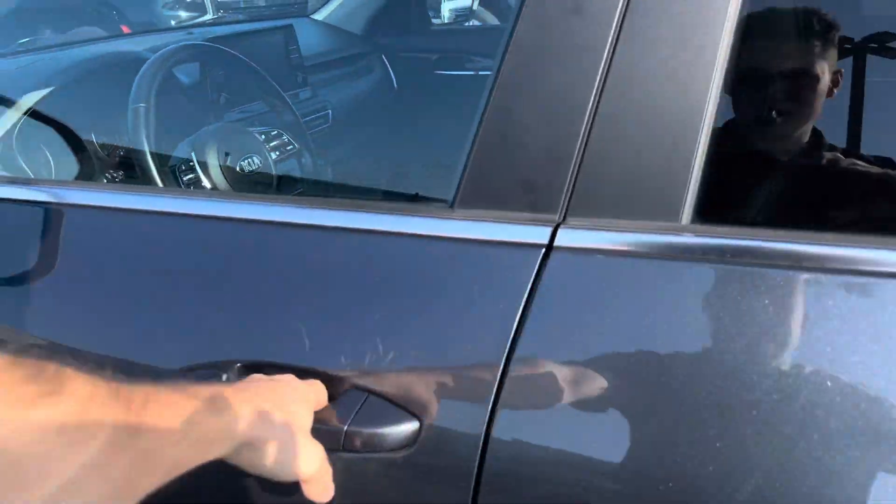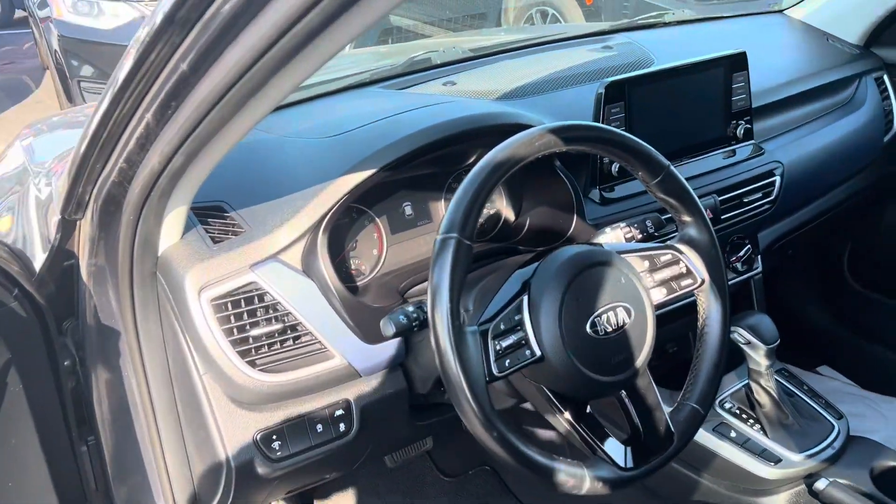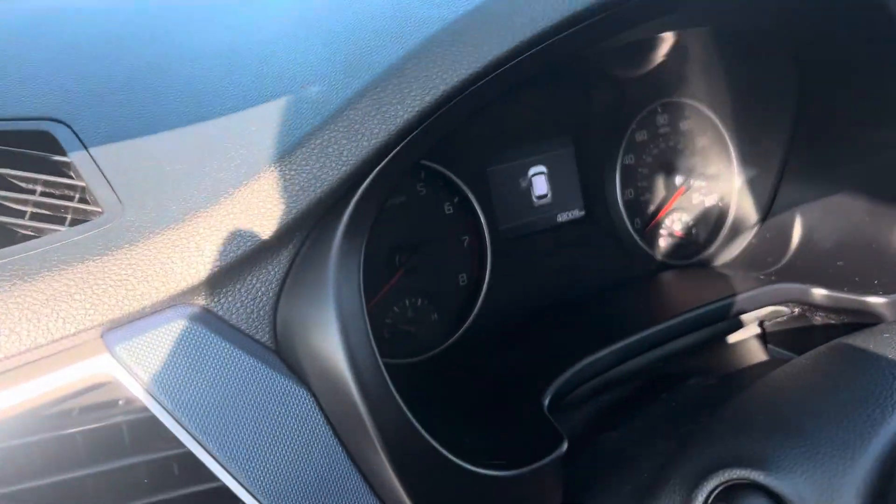I'll show you the inside here. Just over 43,000 miles on it.